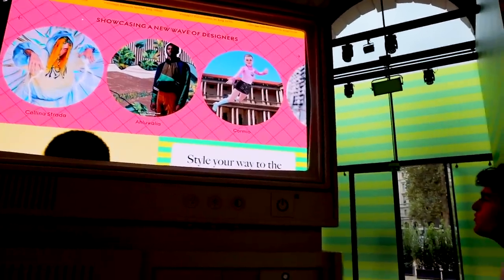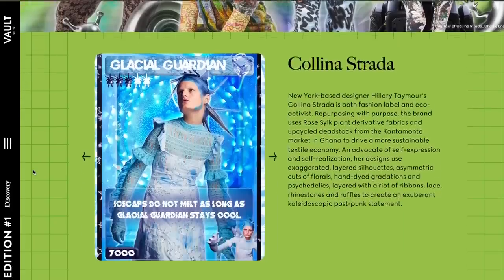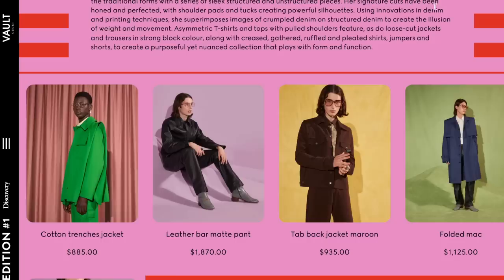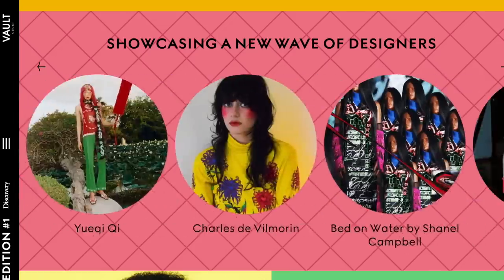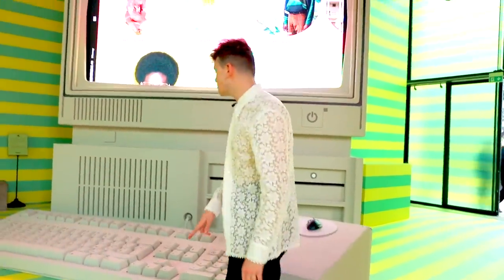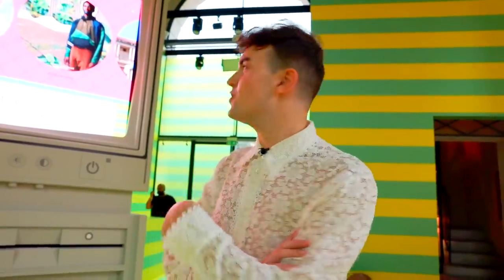There are a bunch of really cool exciting designers here — Colleen Estrada, a New York star. I'm honestly shocked and intrigued to see so many different brands: Alualia, Bianca Saunders, Jordan Luca, Charles Deville Morin, Bed on Water. Very good taste, not only in archival products but in young up-and-coming designers as well. The giant computer is teaching you how to use the Gucci Vault website, which is different from the regular Gucci site. On October 15th, the day this video is out, there is the second drop from Gucci Vault — go check it out because this stuff sells out very quickly.